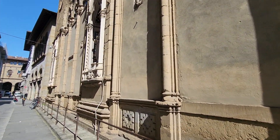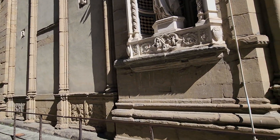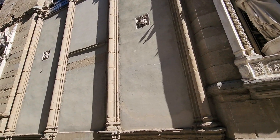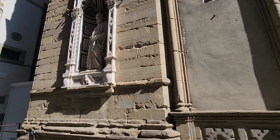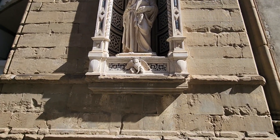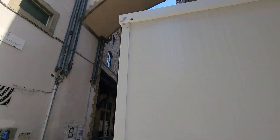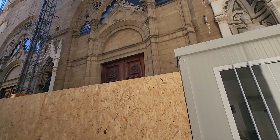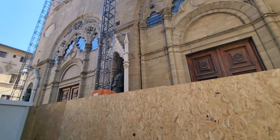Unfortunately the light's not playing nicely with me in order to get the details for you to see what I see. It looks like there's a restoration going on — I heard that the church was closed inside. It is very remarkable.